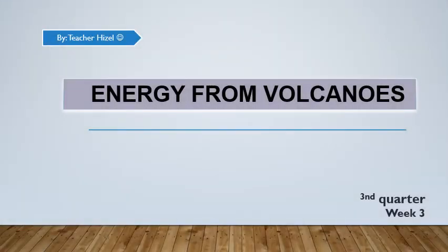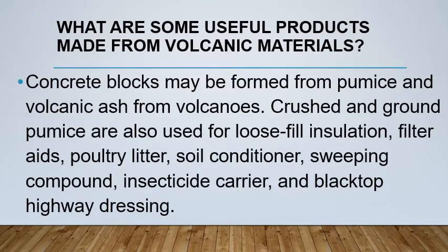Good morning everyone, welcome to our lesson for third quarter week 3: Energy from Volcanoes. What are some useful products made from volcanic materials? Concrete blocks may be formed from pumice and volcanic ash. Crushed and ground pumice are also used for loose fill insulation, filter aids, poultry litter, soil conditioner, sweeping compound, insecticide carrier, and blacktop highway dressing.